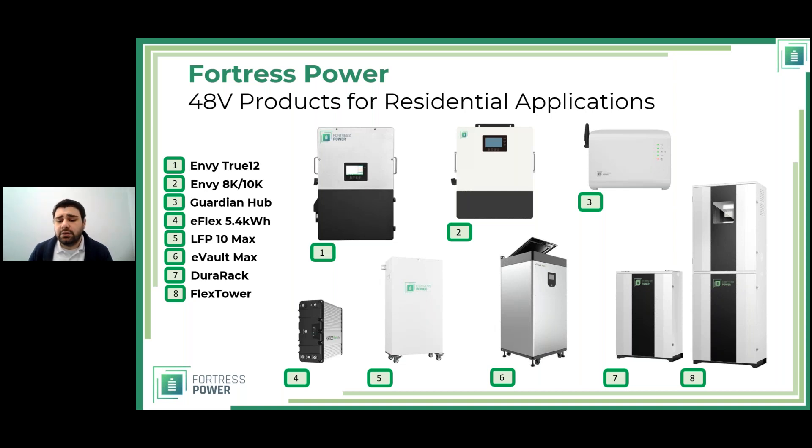The Dual Rack is an outdoor enclosure providing added protection for E-Flex batteries; it can hold up to four of them. Number eight is the Flex Tower — essentially a Dual Rack with an additional tower to protect the inverter. To this day these batteries are inverter-agnostic. It makes more sense to have the inverter and battery come from the same place, but our batteries can still work with other inverters and in most cases support closed-loop communication.